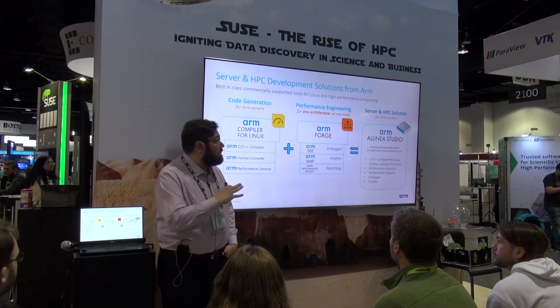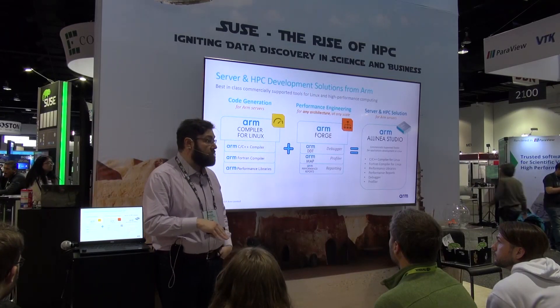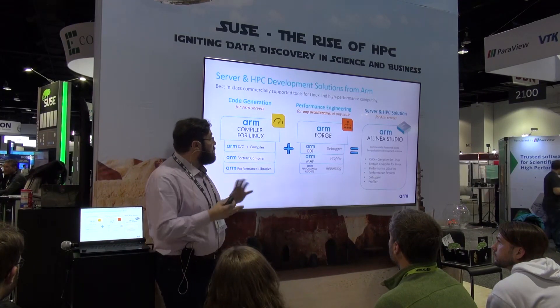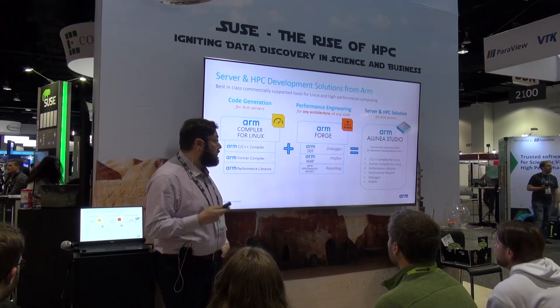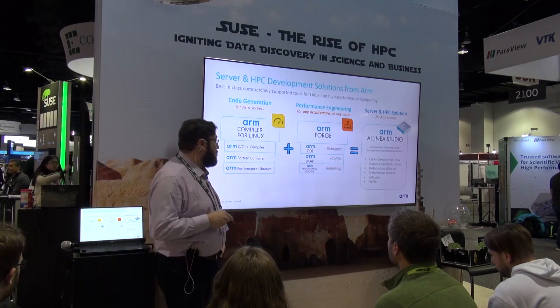These tools are completely cross-platform. You can use them on an ARM-based system, on an Intel, or with NVIDIA GPUs — completely architecture agnostic. When we bundle this solution together, we've got one package called ARM Linear Studio, which includes the entire toolkit and toolchain. That package is commercially supported for our users.